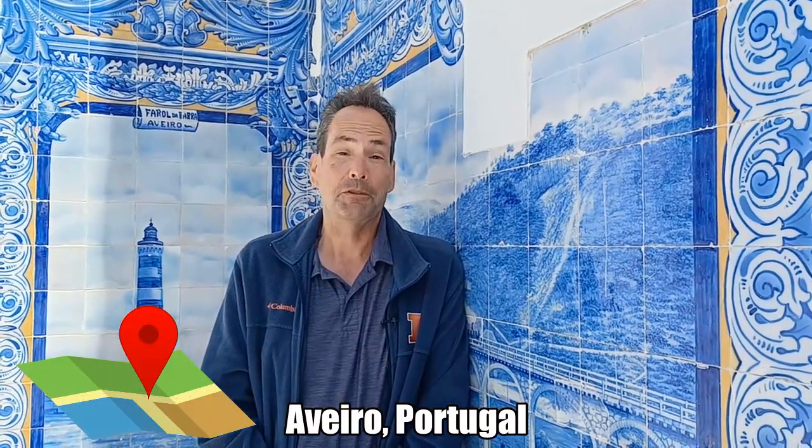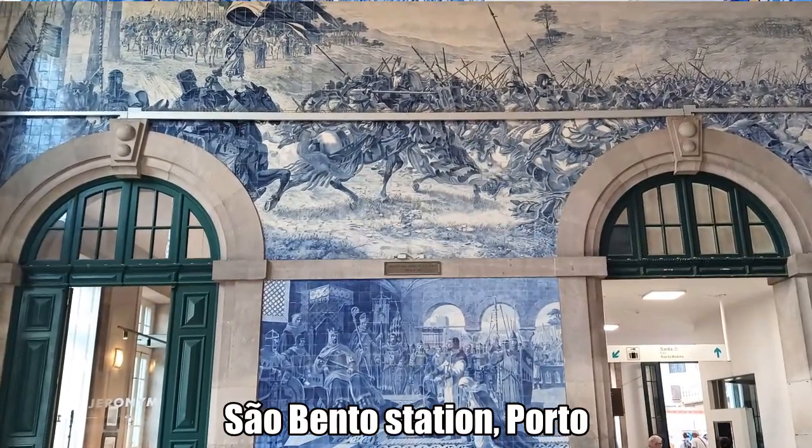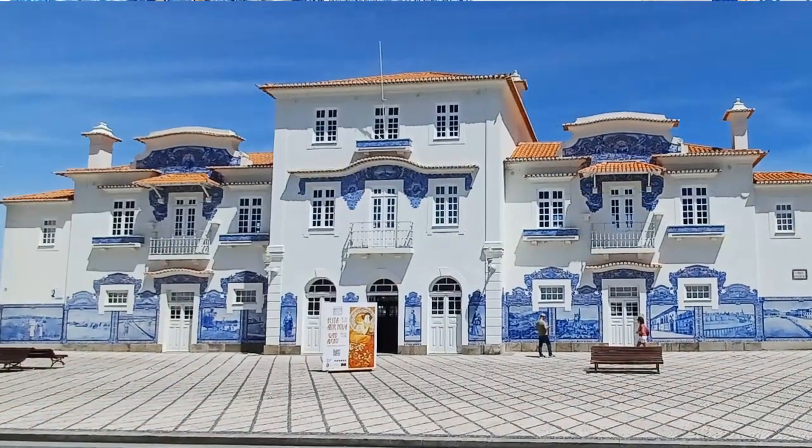I'm an American living in Portugal and today we are in Aveiro, Portugal — a city about an hour south of Porto. We just got here, just got off the bus and walked through the train station to the old train station. There's a brand new sleek train station right next to this old one, but this one was built in the 19th century. I wanted to see it because it's known for these beautiful blue and white tile murals — the so-called Azulejo tiles. You may have heard of the Azulejo tiles in Porto at the São Bento station; we did a video on that and those tiles are world-famous and gorgeous.